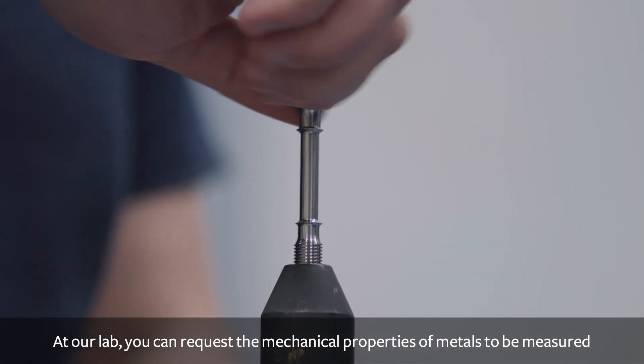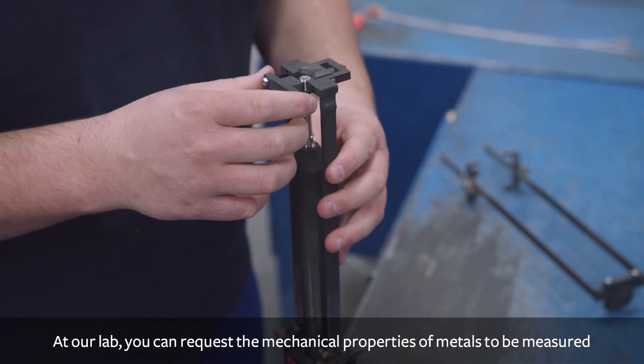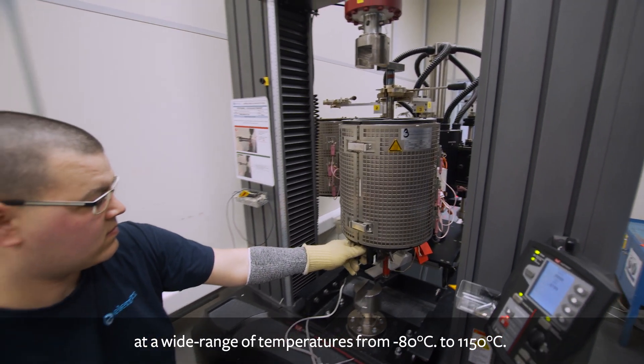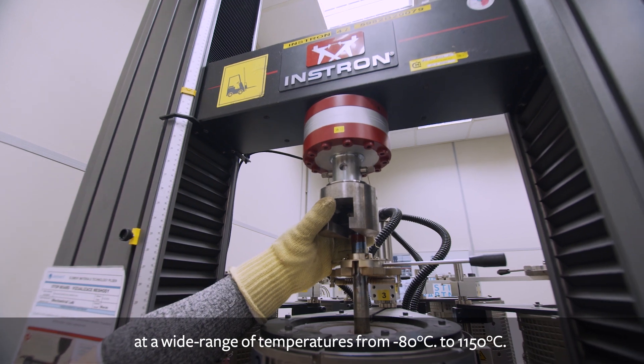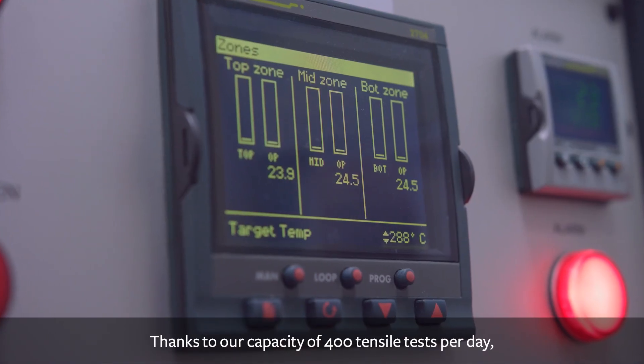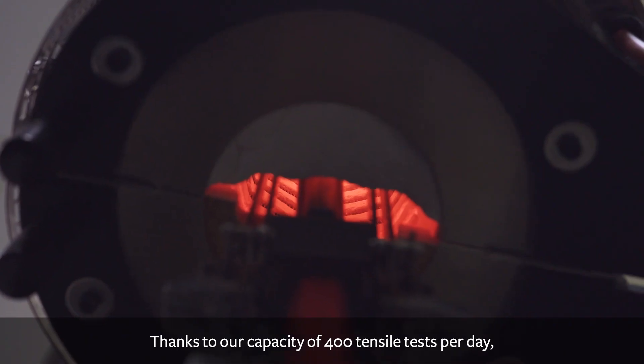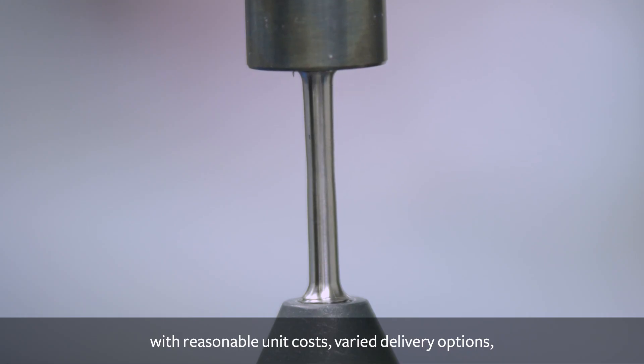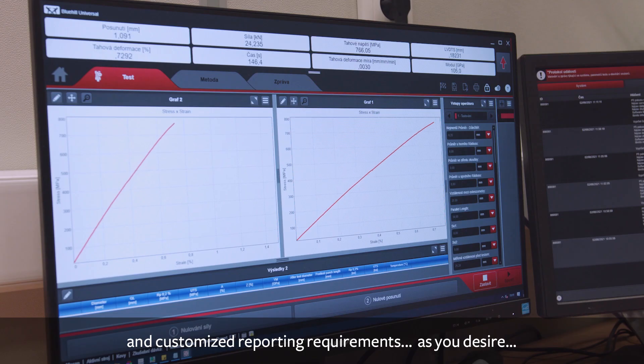At our lab, you can request the mechanical properties of metals to be measured at a wide range of temperatures, from minus 80 degrees Celsius to 1,150 degrees Celsius. Thanks to our capacity of 400 tensile tests per day, you can put your materials to market rapidly, with reasonable unit costs, varied delivery options and customized reporting requirements as you desire.